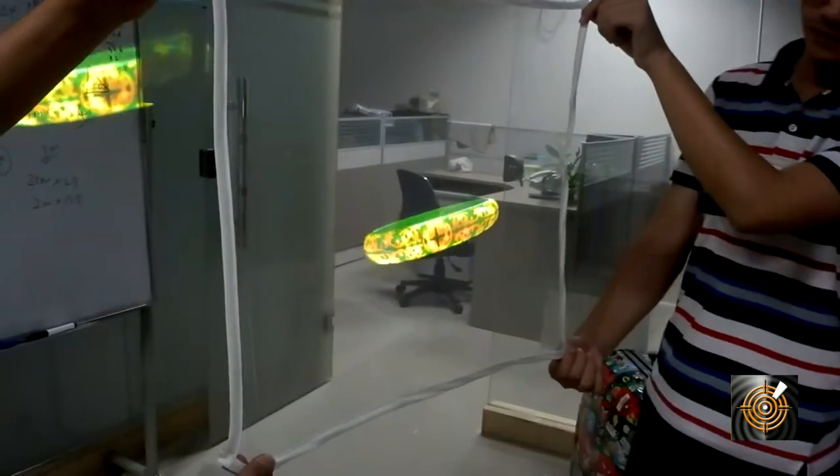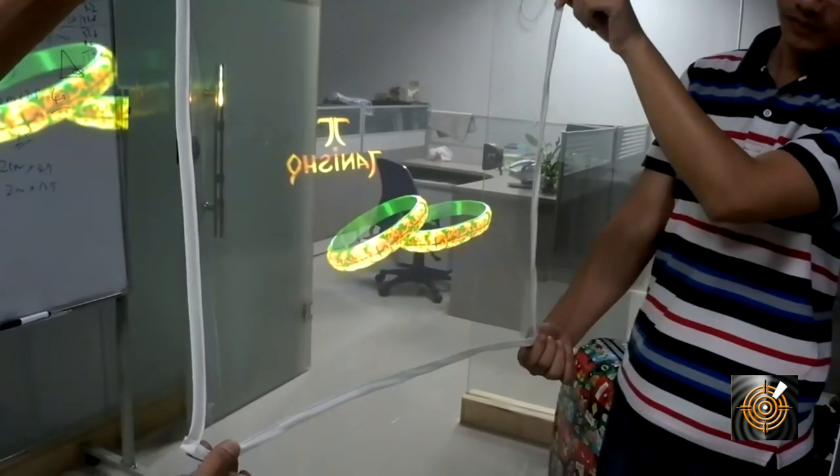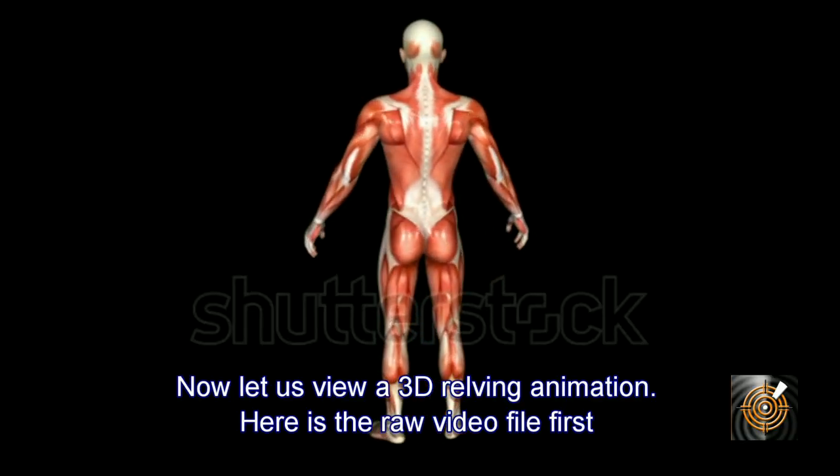By using controlled environmental lighting, even the screen itself will disappear, leaving just the image.